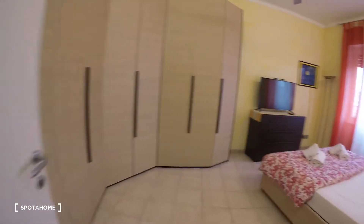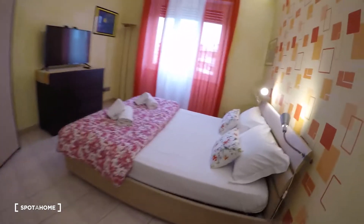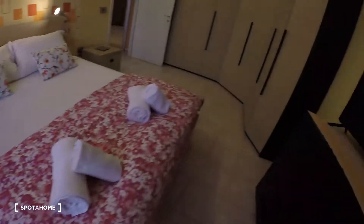Here, bedroom number two — really spacious, with a double bed, a television. This is the lighting system unit. And a really big wardrobe. Look — a lot of space!